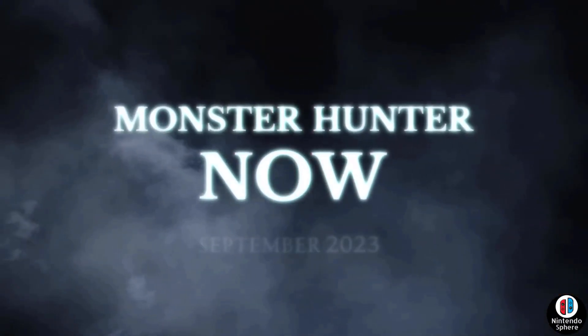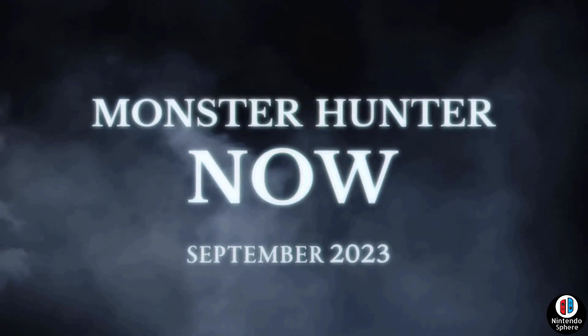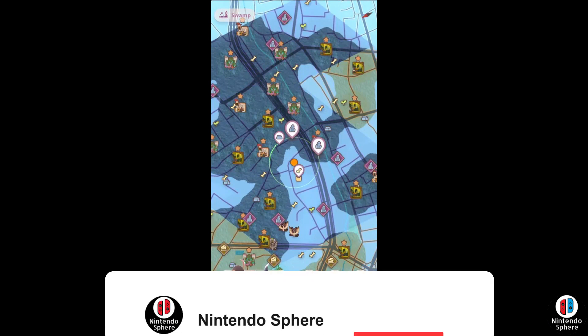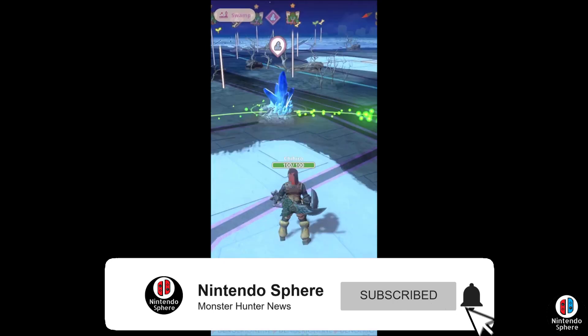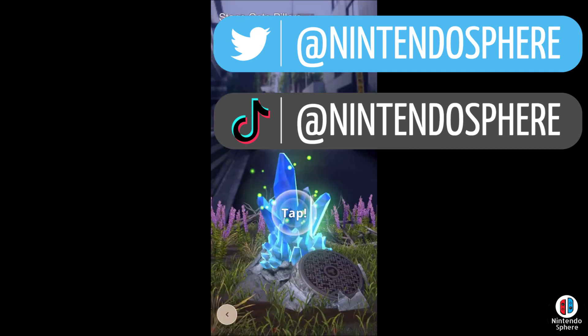That's currently the information we have regarding the closed beta. If you didn't get an invitation, maybe check your email again just in case if you did apply and haven't checked. I certainly hope that you did. If you're brand new to my channel, be sure to leave a like and subscribe, hit the bell to receive notifications when videos go up. Thank you so much for watching — see ya.